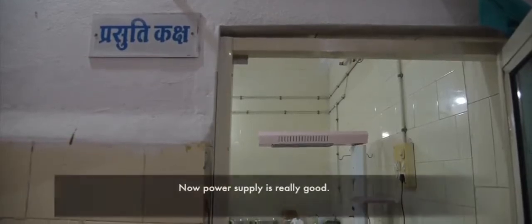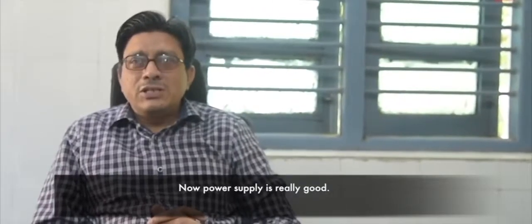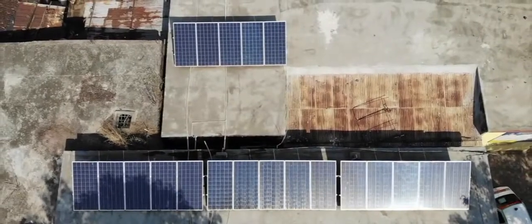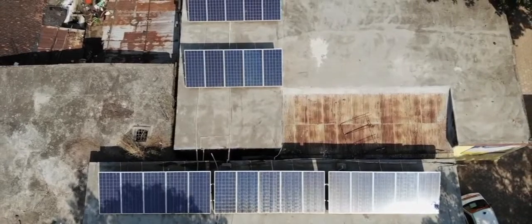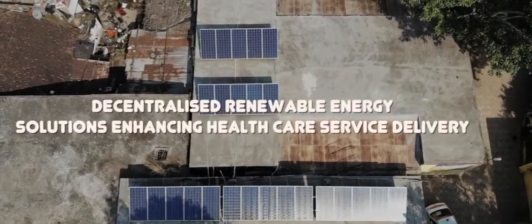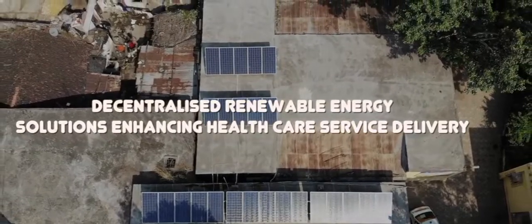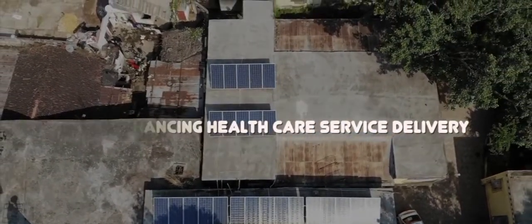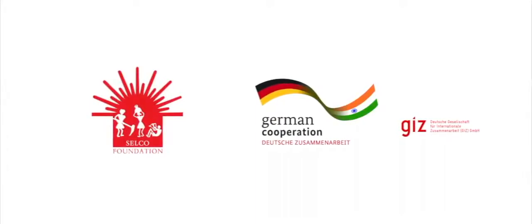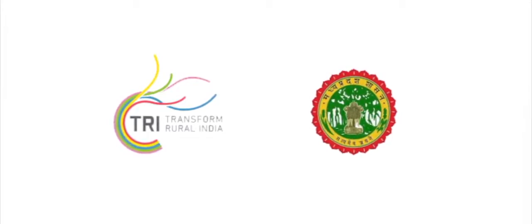As soon as the solar power starts, the lights work without interruption. Our work continues uninterrupted.